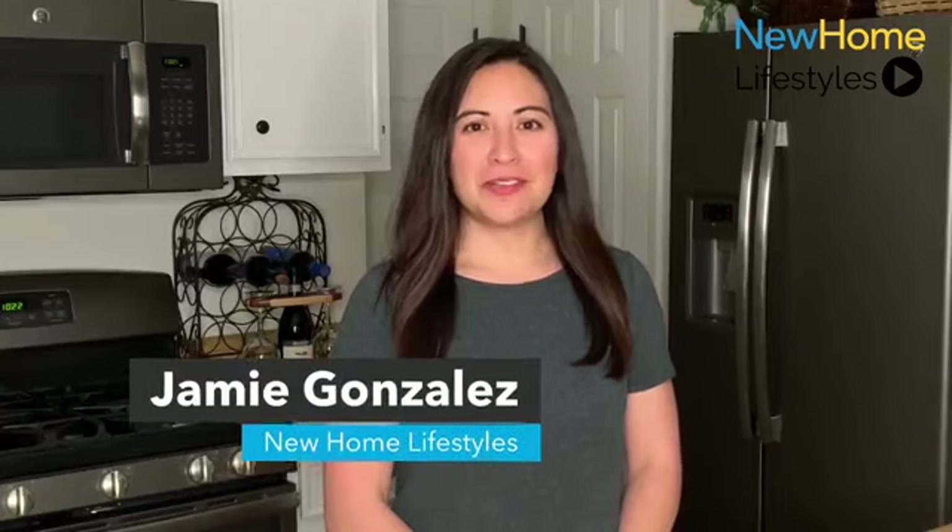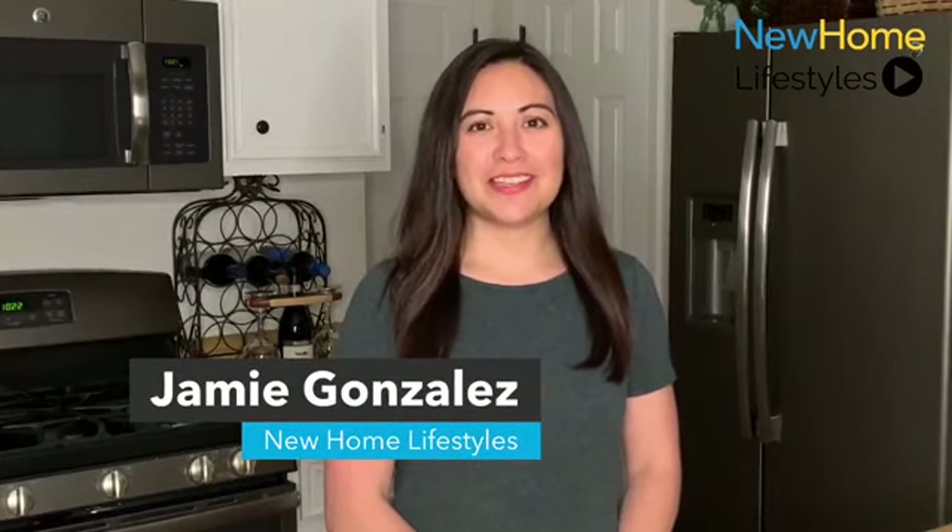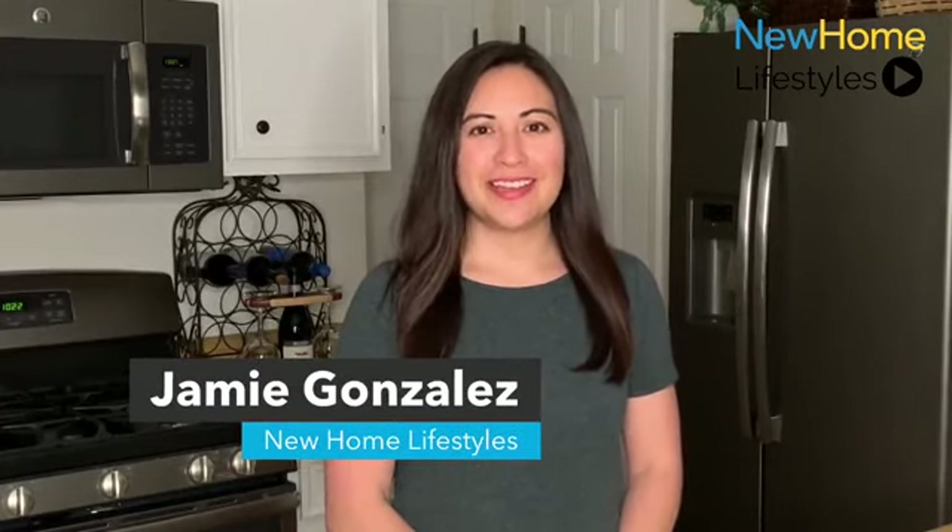Hi, I'm Jamie, and welcome to New Home Lifestyles, showcasing the best in new home design from around the country. Today we're with Lennar in Marysville, Washington in the Autumn Vista community. Let's get started.